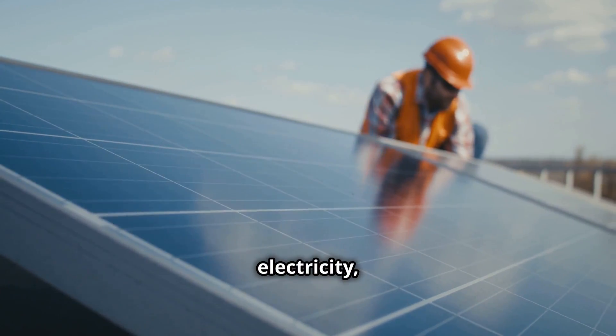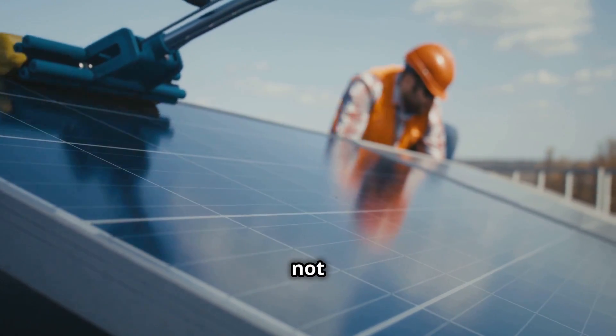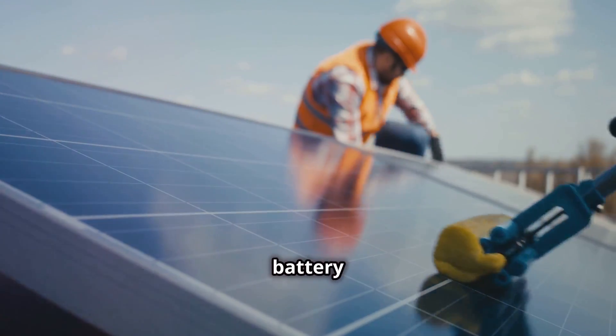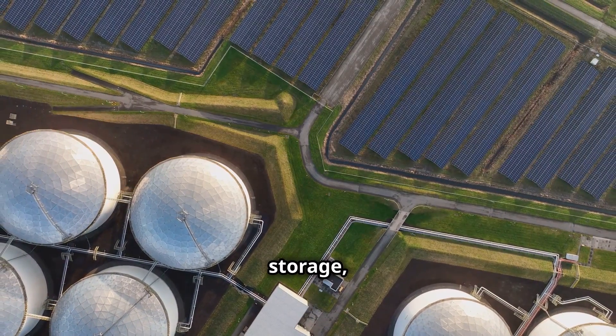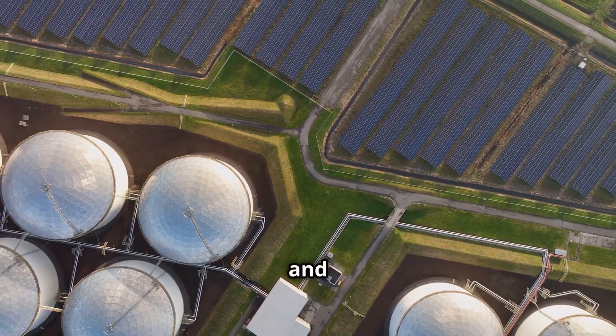When the Sun is shining, solar panels generate electricity, and any excess power that is not immediately used is sent to the battery for storage. There are various types of batteries available for solar energy storage, each with its own advantages and disadvantages.